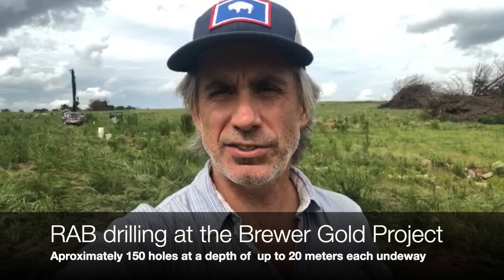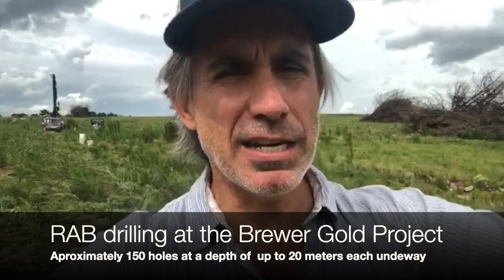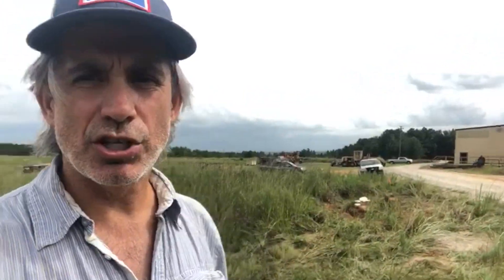Behind me you'll see a shallow RAB drill. We are conducting a shallow drill program here, testing new targets and validating old targets. I'm standing right along the main north-south road through the mine site. Right here next to this shop, our geophysics program recorded a very large conductor, and just north of that shop we recorded a coincident gravity high anomaly.